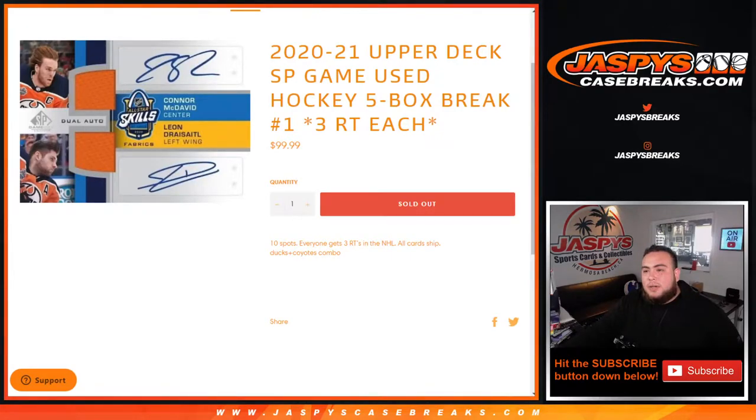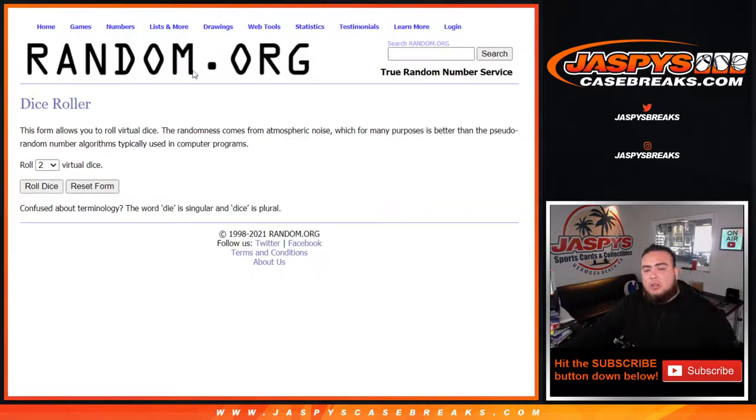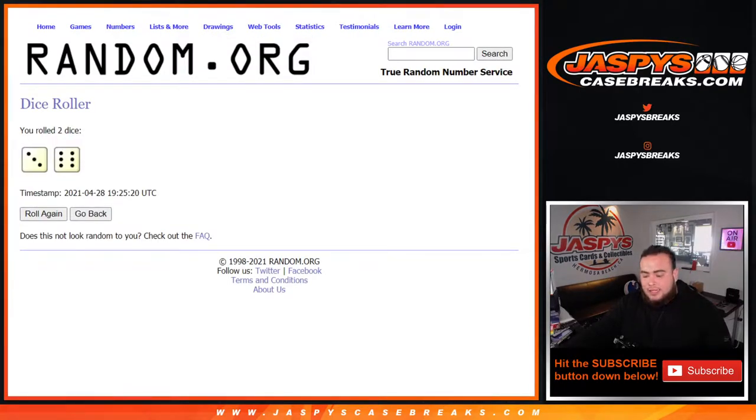What's up everybody, Jason for jazbeescasebreaks.com. 2021 Upper Deck SP Game Used Hockey, five box break, random teams number three. Random teams each number one just sold out, guys, and this is a brand new release. This is 30 teams, NHL, all-card ship. Ducks and Yotes are combined. Let's roll it — we got ourselves a three and a six, nine times.